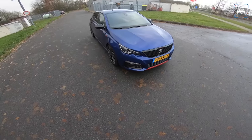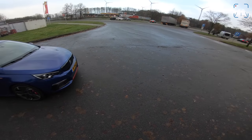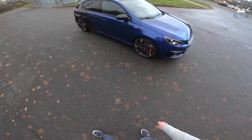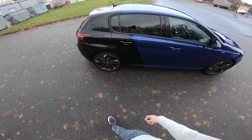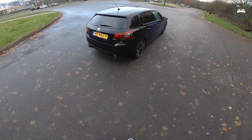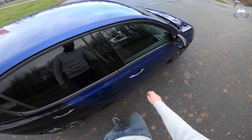Welcome to this POV review by AutotopNL. My name is Max and we're here today at the Autobahn with this Peugeot 308 GTI 270. We haven't driven this on the Autobahn yet, at least not in the POV review, so we thought let's do that because this is the facelifted version.